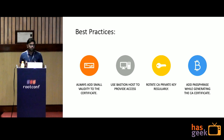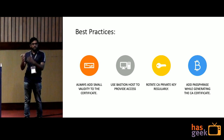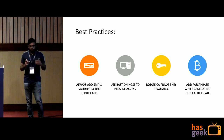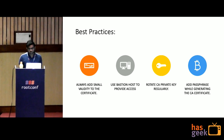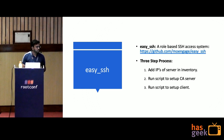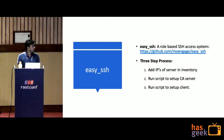All we've done so far requires quite a lot of effort — copying the public key to all servers, collecting users' public keys, generating intermediate certificates. So we at MoEngage built an open source project called Easy SSH. It's a three-step process: add your server IPs to the Ansible inventory and run two scripts — one to set up the CA server and one to set up the client. You can use it and contribute to it.